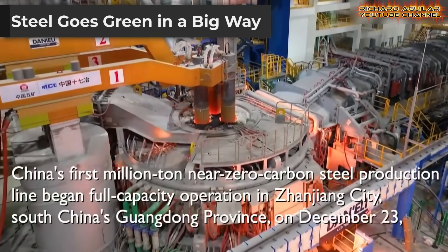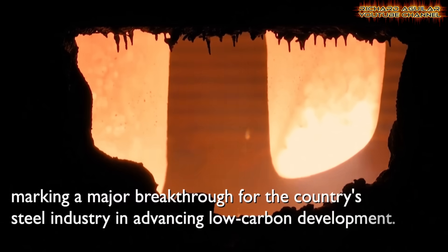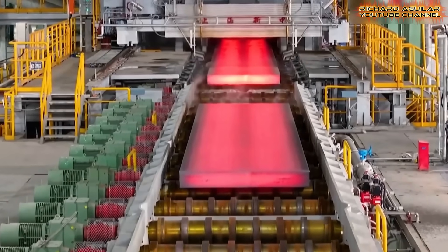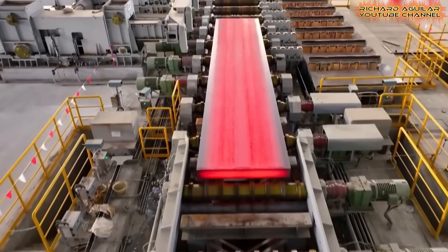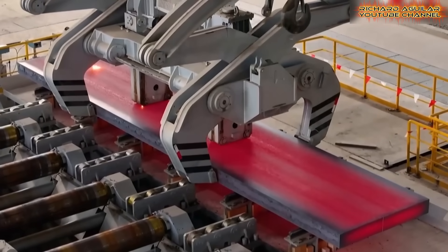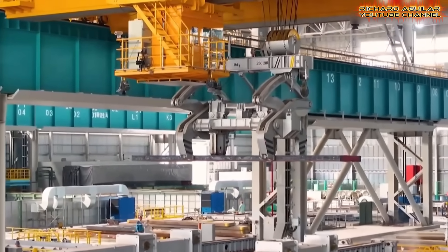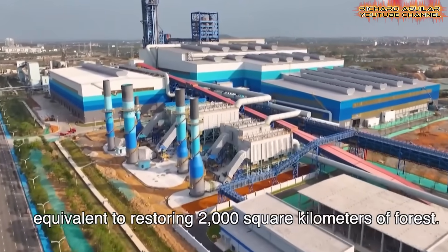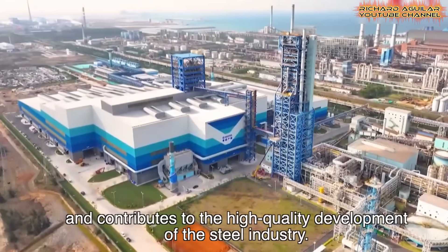Steel-making is famously dirty. Not anymore. A new factory in Zhejiang is changing the game. It is the first million-ton line to make near-zero carbon steel. This is a massive leap for green manufacturing. The secret? It swaps dirty coke for clean hydrogen. The core technology is a hydrogen-based vertical furnace. This advanced process slashes carbon emissions by more than half — it could cut up to 80%. Every year, this single line reduces emissions equal to planting a huge forest. It offers a new path for a heavy industry stuck in the past. This is China's latest innovation and breakthrough, providing a model for the world.